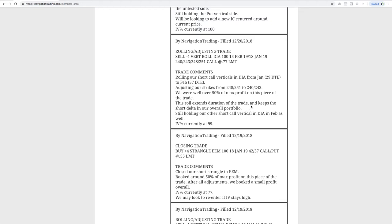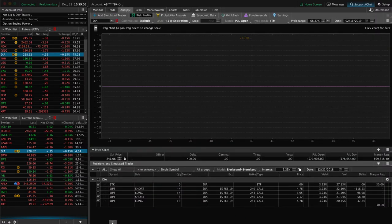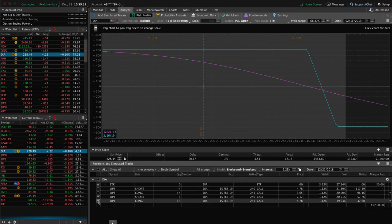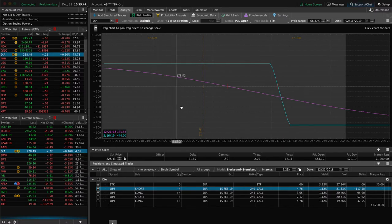Suresh posted in the community today that there won't be a Santa Claus rally and he posted a video of some Santa Claus dress-up people getting in a fight in New York City — pretty funny. So if you haven't seen that in the community, go check that out. Looking at DIA on the platform — we've got two sets of short call verticals. Here's the one already out in February, already over 50% of max profit. Here's the current one we just rolled. Price has already moved down some since then in our favor. So just continuing to hold those for that short delta exposure.